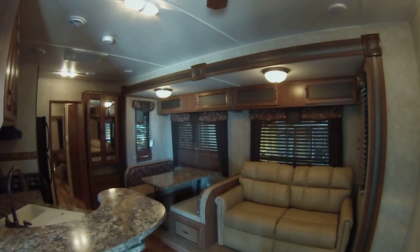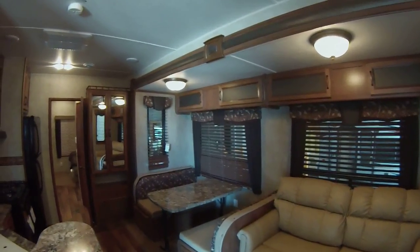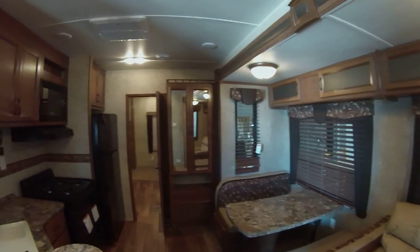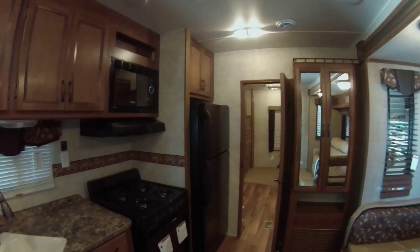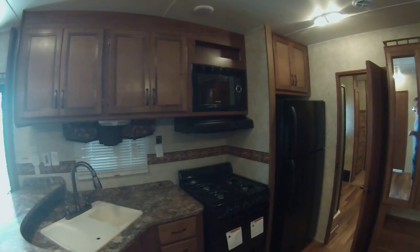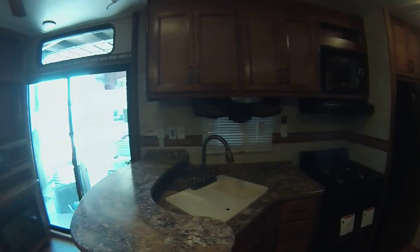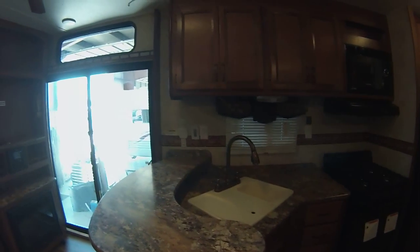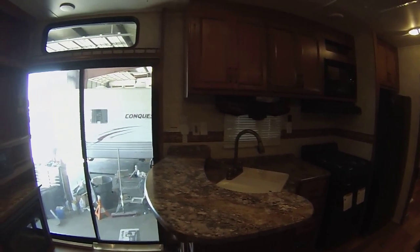This is a Conquest 408 TBS, a park model. As you can see, it has a residential refrigerator, residential stove, residential microwave, gas-electric water heater, a nice faucet, large sink, and quite a bit of countertop space.